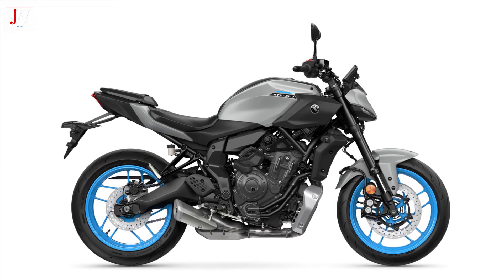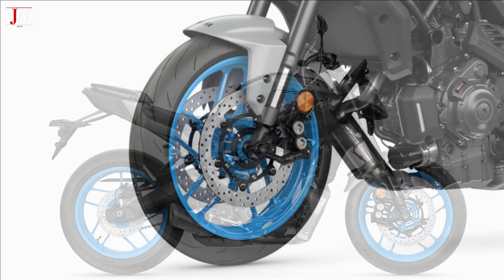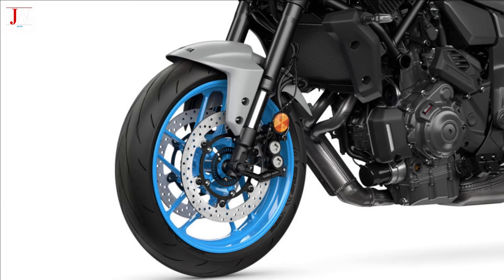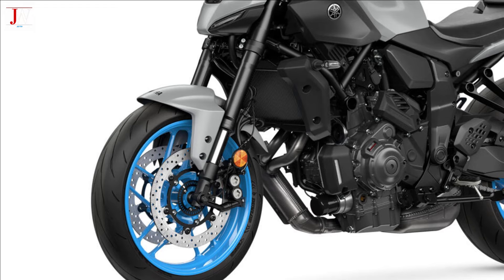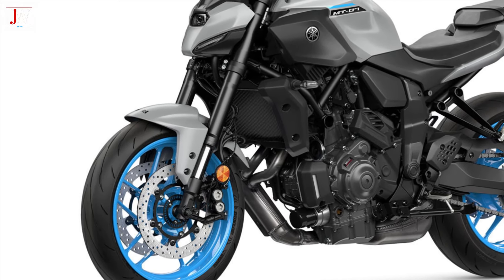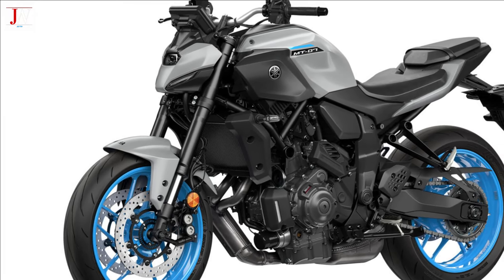The MT-07 2025 features a new suspension, which finally includes an inverted fork. The forks paired with the new rear suspension unit are just some of the new updates, as are the new die-cast aluminum triple clamps, which are a first on a large displacement Yamaha.